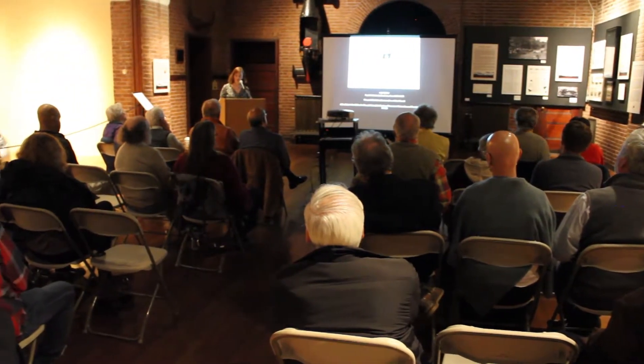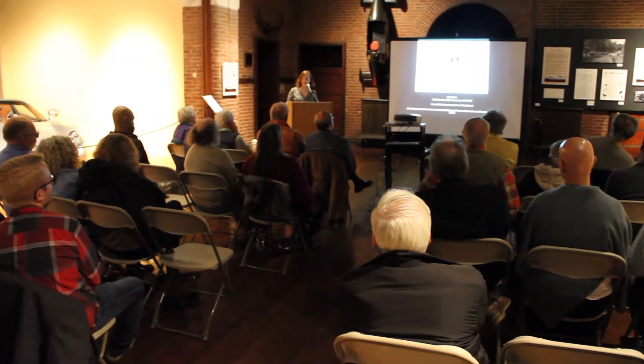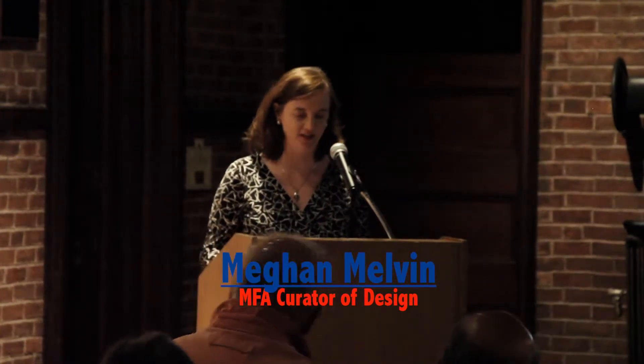Thank you all for having made it up on such a chilly evening. Before I begin, I'd like to thank Sheldon Steele for his gracious invitation to speak this evening, and also a big thanks to his colleague Anne-Marie for all her assistance. But above all, my great thanks goes to Gene and Fred Sharp, esteemed collectors and tremendous supporters of this museum and also the Museum of Fine Arts in Boston.